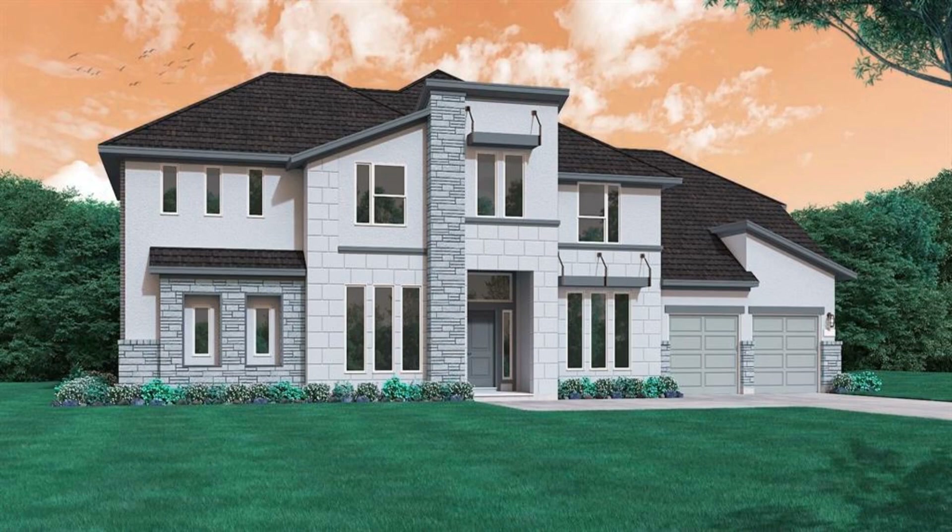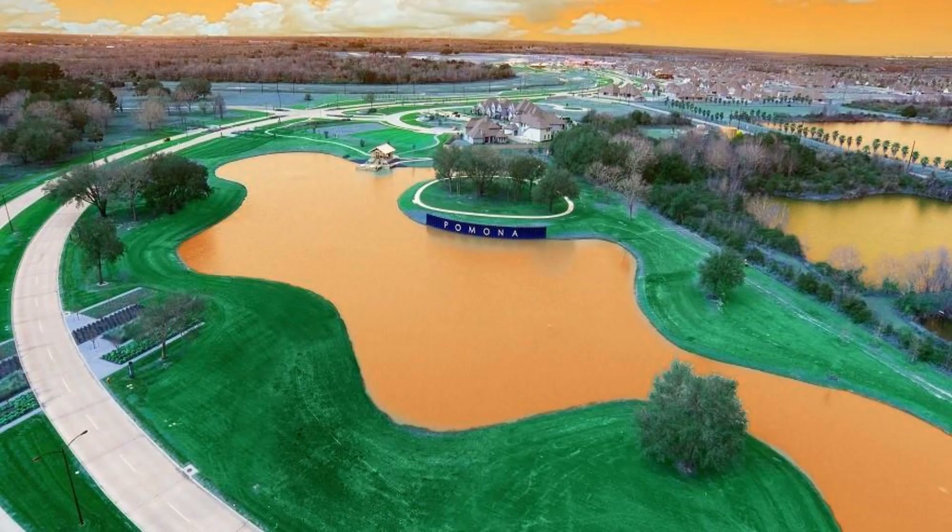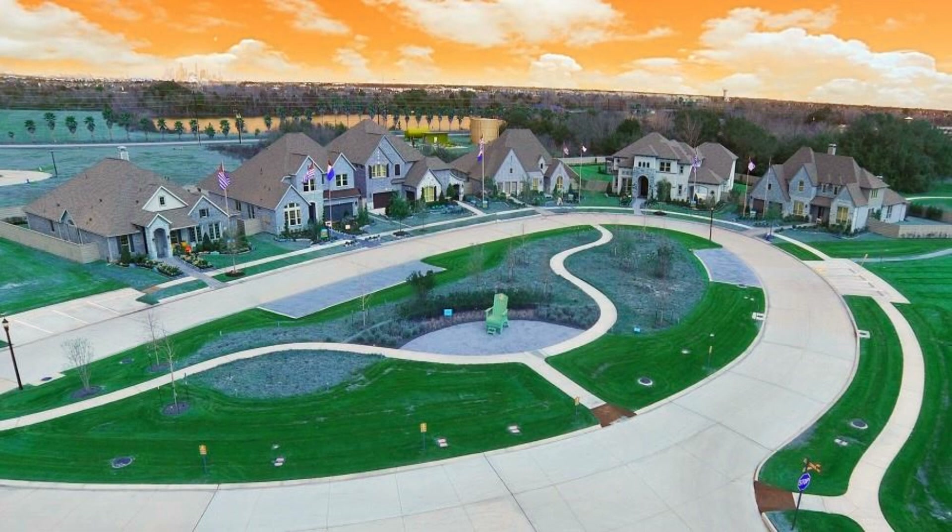Located on a water lot in the gorgeous community of Pomona, this beautiful home boasts a modern stucco and stacked stone elevation. Enter through the elegant front door into the stunning entry, complemented by a graceful spiral staircase, wood floors, and a soaring ceiling.